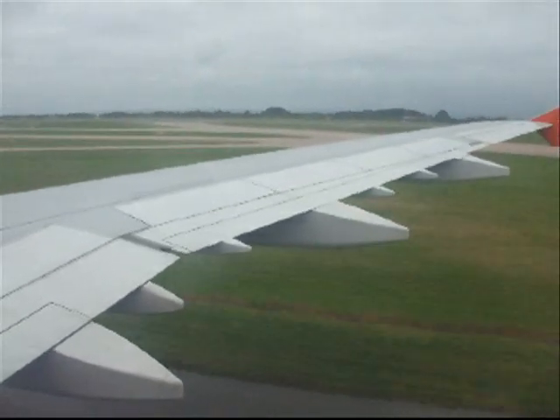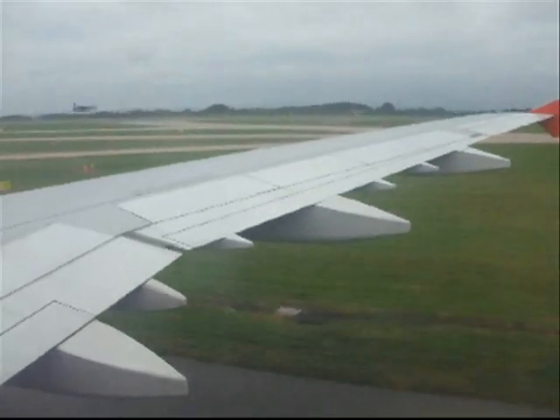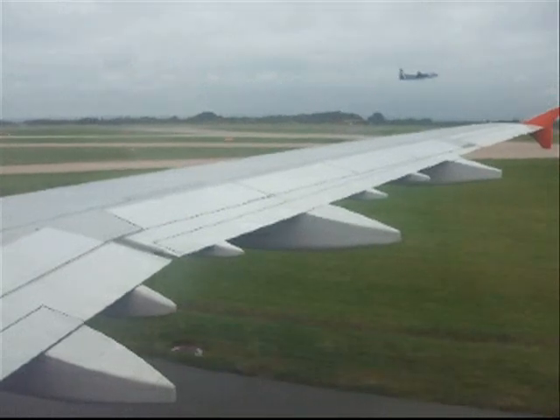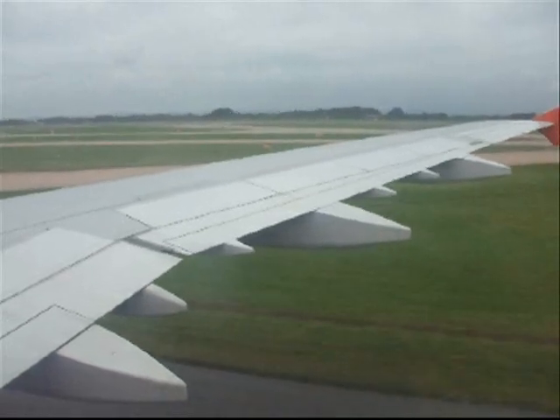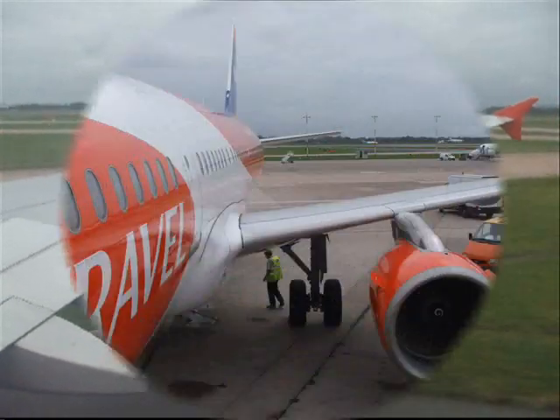Well folks, welcome back to Manchester! I would imagine that we should be taxiing back onto a similar stand. Ladies and gentlemen, welcome back to Manchester — at this time please do remain seated with your seatbelt securely fastened.